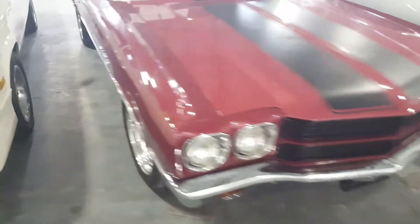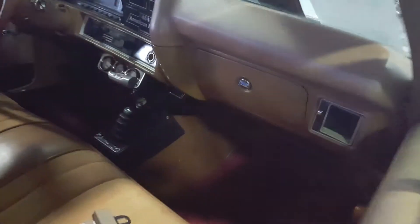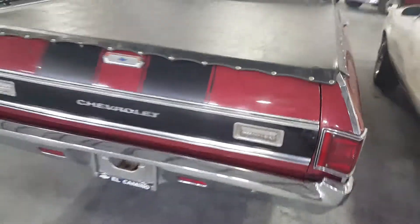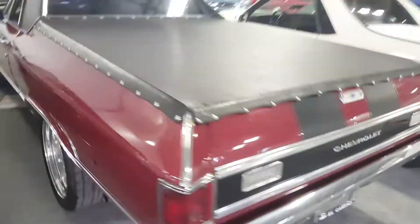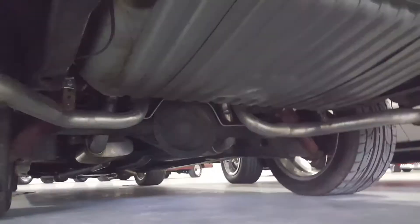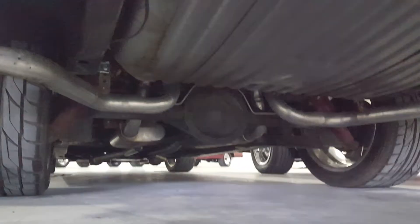There's the front. I'll give you a shot of the interior here — there it is. It's all in good shape. There's the bed cover. You can go underneath here at the back — you can see it's all pretty clean under there.